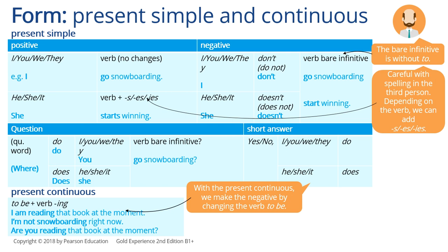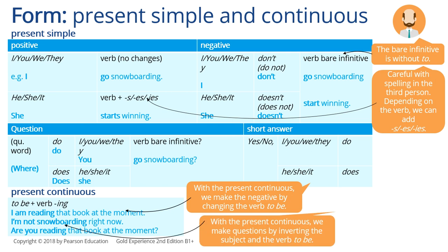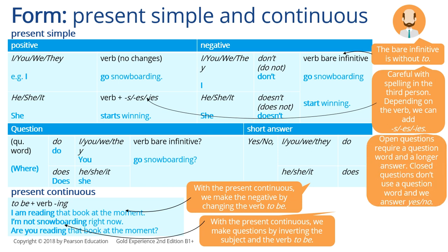With the present continuous, we make the negative by changing the verb 'to be.' With the present continuous, we make questions by inverting the subject and the verb 'to be.' So look at the sentences: 'I am reading that book at the moment.' 'I am not snowboarding right now.' 'Are you reading that book at the moment?' Open questions require a question word and a longer answer. Closed questions don't use a question word and we answer yes or no.